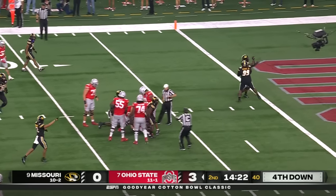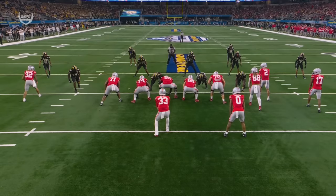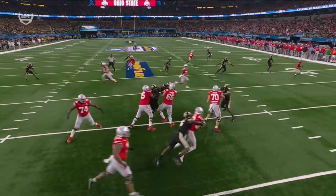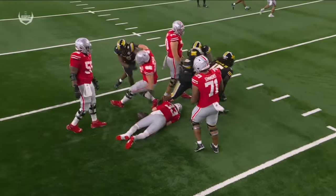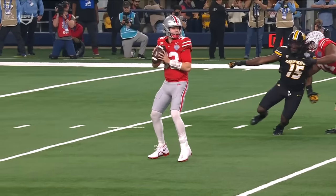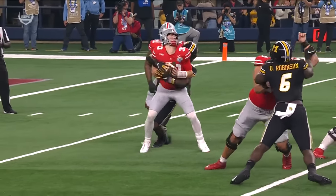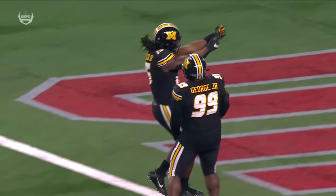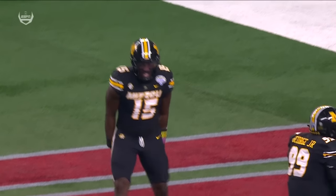Going to get hit from behind — sack, back at the eight-yard line by Johnny Walker Jr. The get-off by Johnny Walker Jr. is absolutely outstanding. Going to win with great leverage — the hands, he gets that rip up and high, turns the corner with speed. And down goes Devin Brown for a big sack. He actually fumbled the ball and it was recovered by Missouri. Was it coming out or was he down?